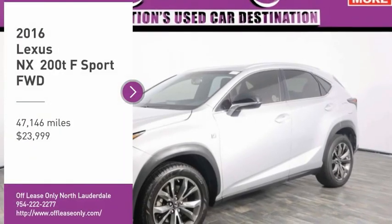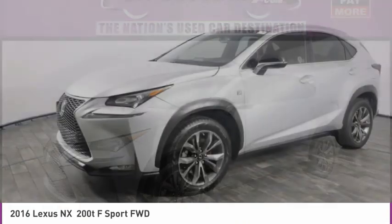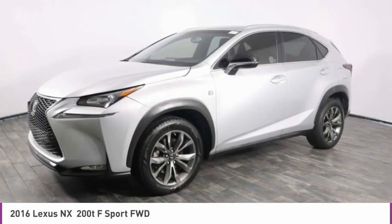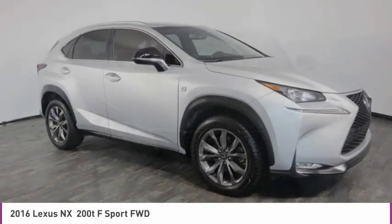Looking for the right vehicle? Check out the 2016 Lexus NX. The Lexus NX is sculpted to look nimble while hinting at the incredible power concentrated inside.